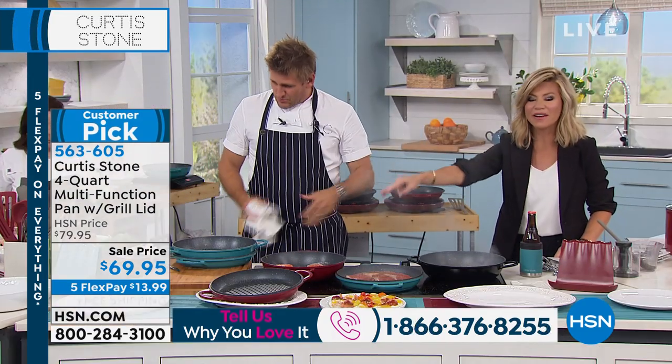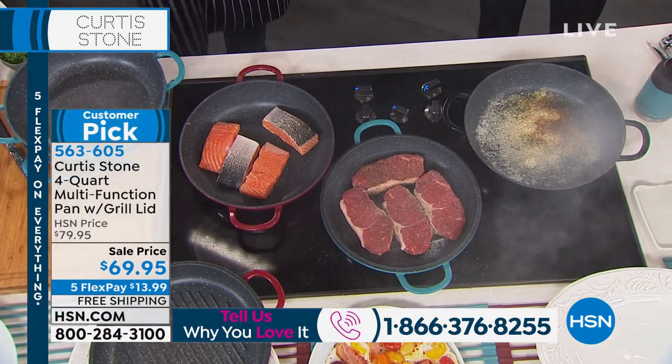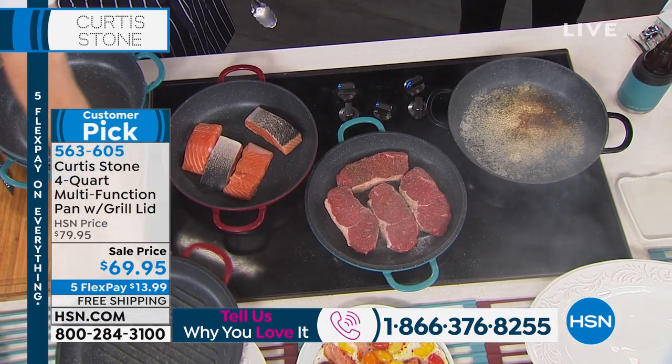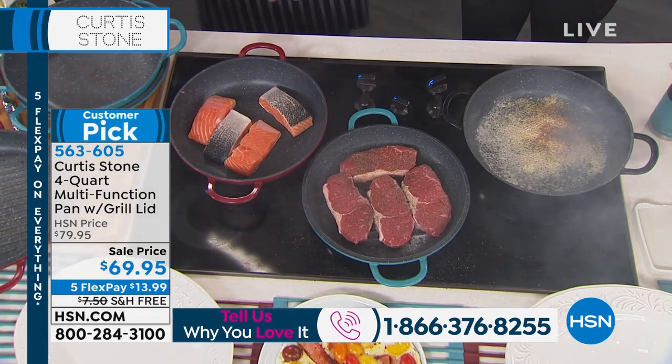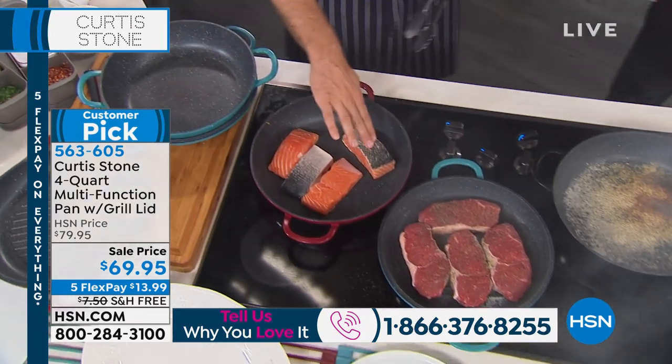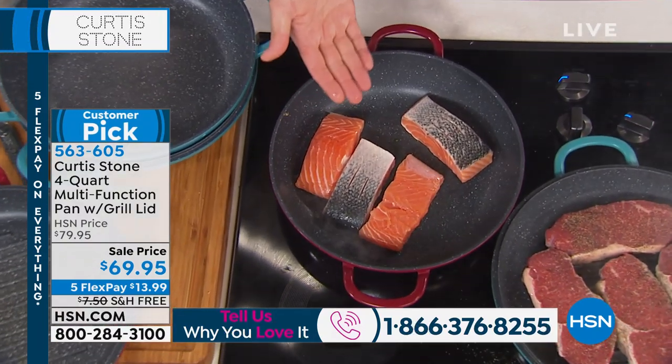No oil, no butter, no added fats. If I'm going to have a good burger or a good steak, I don't want to add any oil — we don't need those additional calories. When you do your salmon, I normally put it skin down first so I get that crisp and then I flip it. But in the DuraPan, it really doesn't make any difference.